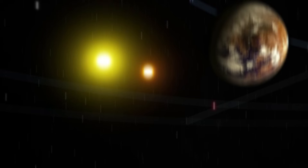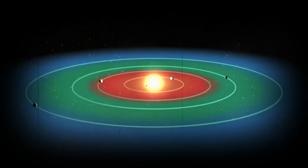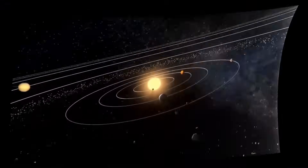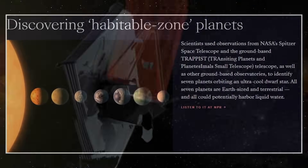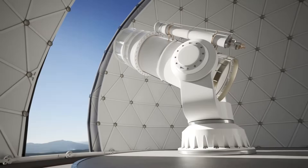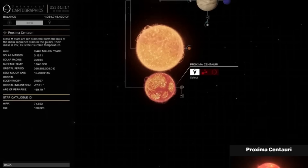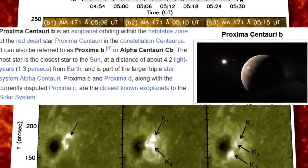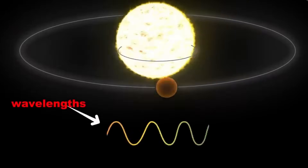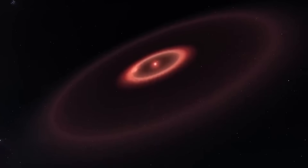Proxima b is the closest Earth-like exoplanet we've ever found, orbiting the red dwarf Proxima Centauri just 4.2 light-years away. It's tidally locked, possibly habitable, and under constant watch by Webb and ground-based observatories. We don't see Proxima b directly — we see light that interacts with its atmosphere. Gases scatter, absorb, and reflect that light back toward us. Normally this gives us clues about chemical composition, but under the right conditions, that scattered light can carry hidden interference patterns — echoes of whatever interacted with the atmosphere.